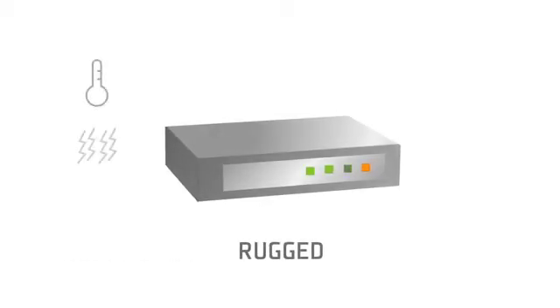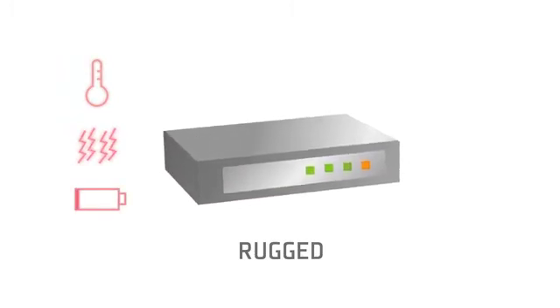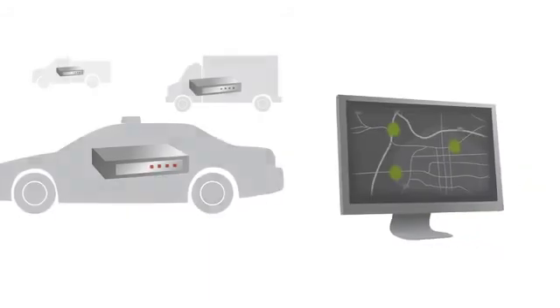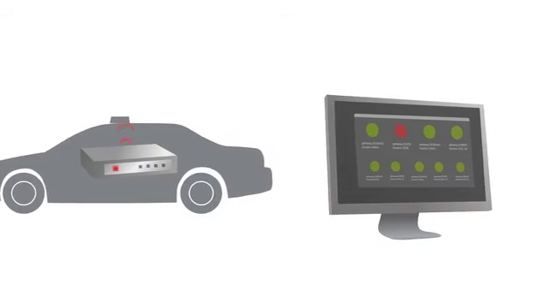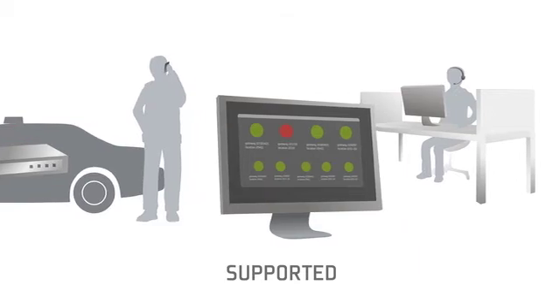One, make sure the device has been designed for in-vehicle use. Something designed for home or enterprise use isn't rugged enough to withstand the extreme temperature, high vibration, and challenging power environments that are typically found in vehicles. Two, ensure you can remotely manage the gateways so you can properly support your workforce. You'll want to remotely maintain device software, troubleshoot issues, and prevent downtime. And three, beyond the capital costs of the gateway, be sure to ask about warranty and ongoing support costs. You don't want to be paying extra for software updates and hardware replacements.